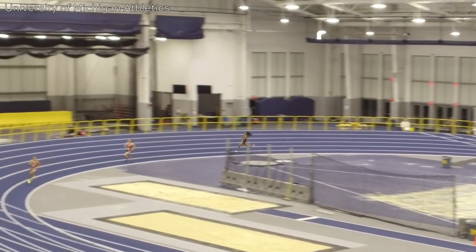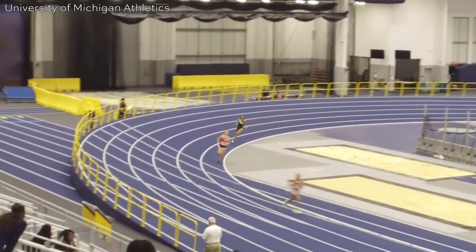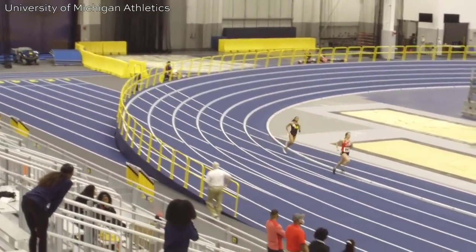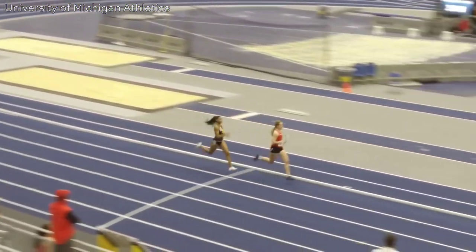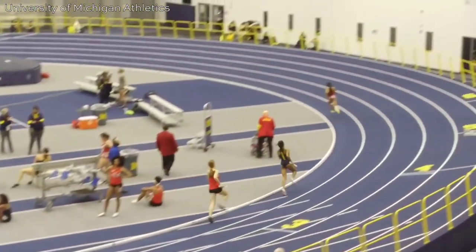You can see the gap getting smaller and smaller, but as she goes past the second place runner, the female in first place accelerates, which makes Zayu Holman's task a lot harder. Watch it till the end to see what happens.